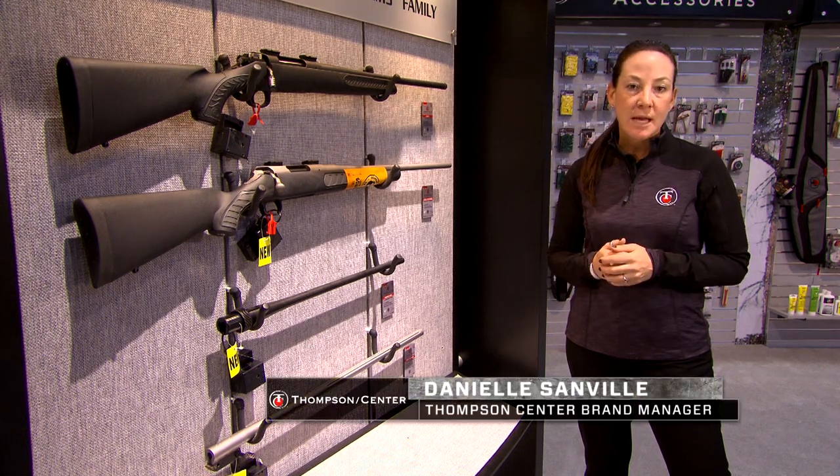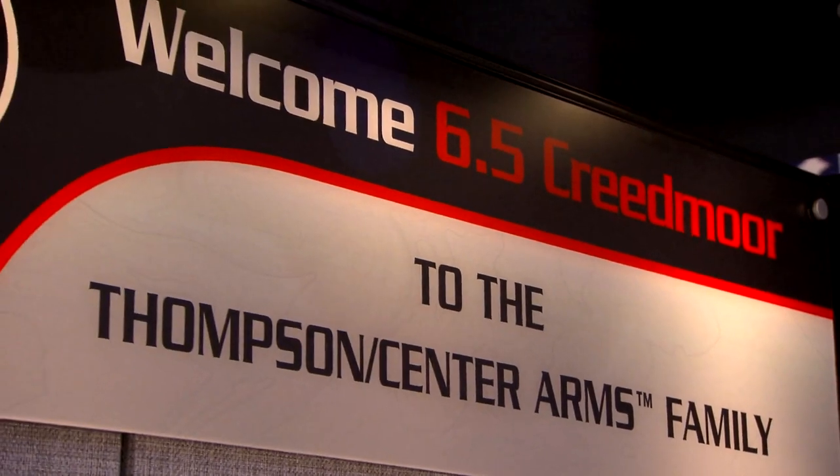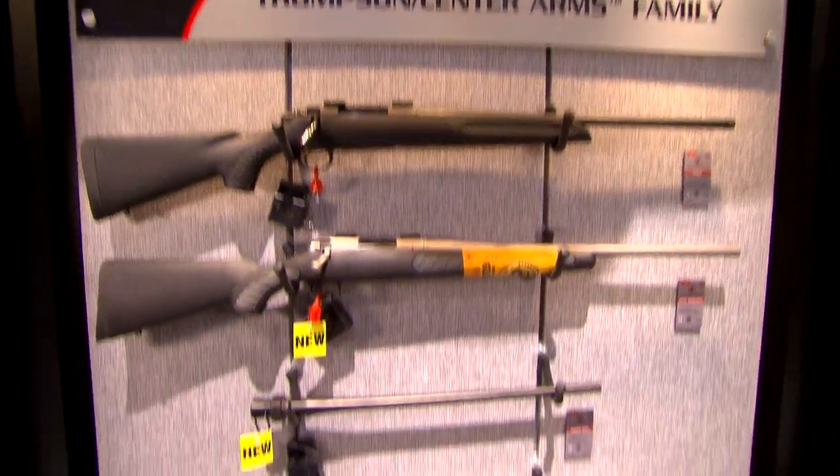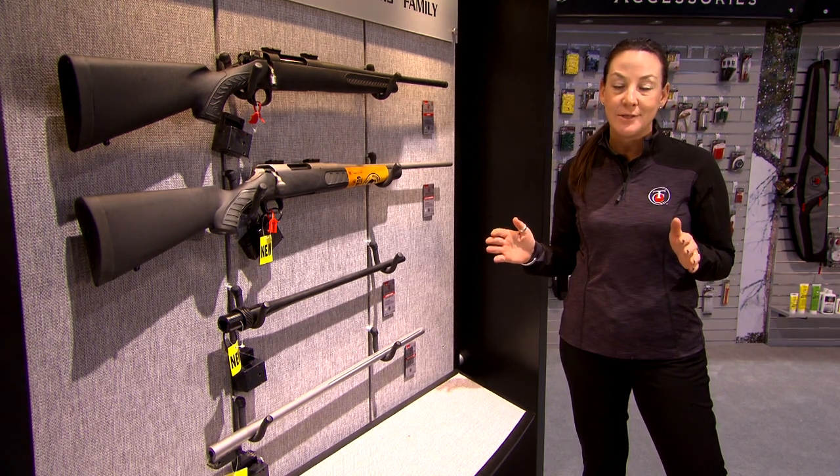My name is Danielle Sambo, I'm the brand manager for Thompson Center. We are here at SHOT Show 2017 and I am here to tell you what Thompson Center has new this year. We have added the 6.5 Creedmoor to the family across the line for Thompson Center.